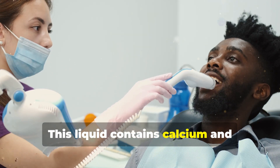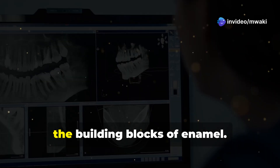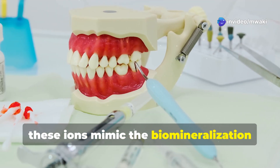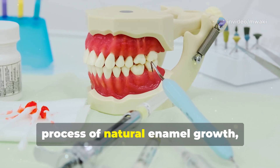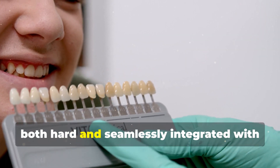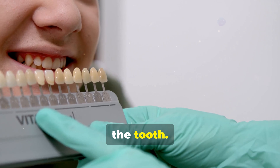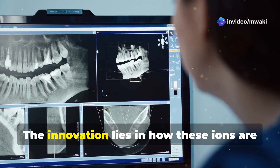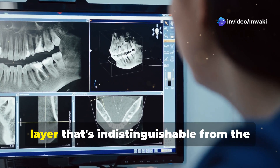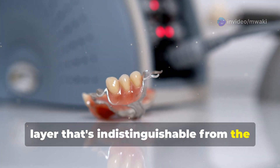This liquid contains calcium and phosphate ions — the building blocks of enamel. When applied, these ions mimic the biomineralization process of natural enamel growth, creating a crystalline structure that's both hard and seamlessly integrated with the tooth. The innovation lies in how these ions are stabilized and delivered to form a repair layer that's indistinguishable from the original enamel.